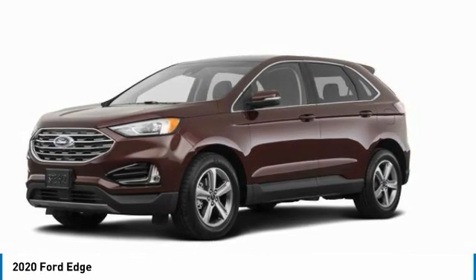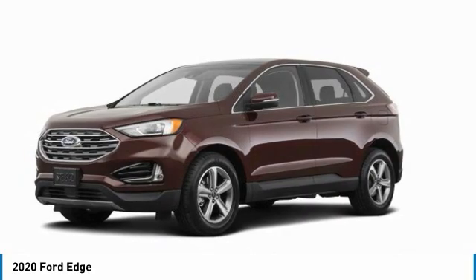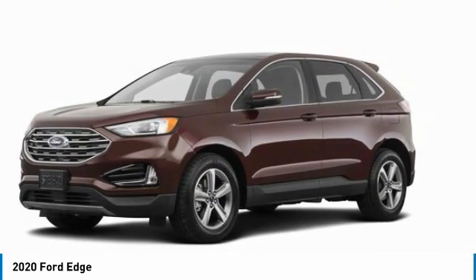Stop by and take a look at the 2020 Edge. Thrills with more power and MPG. Either way, you're in for an exhilarating experience with Ford Edge. Here are some of this vehicle's great options.